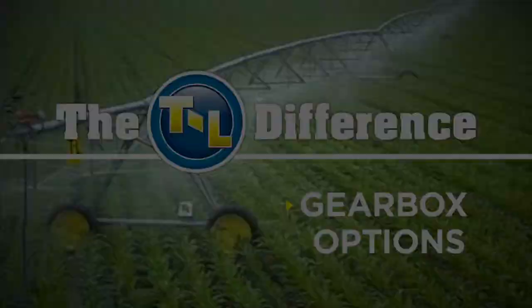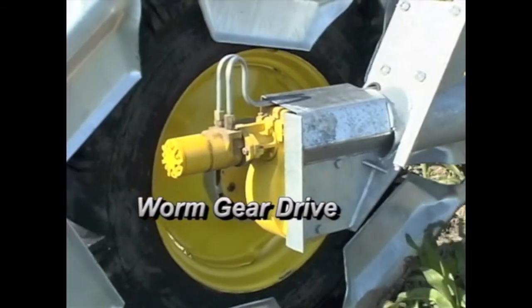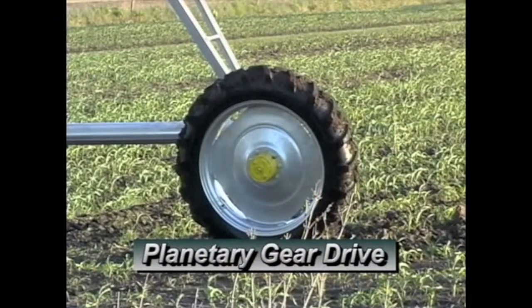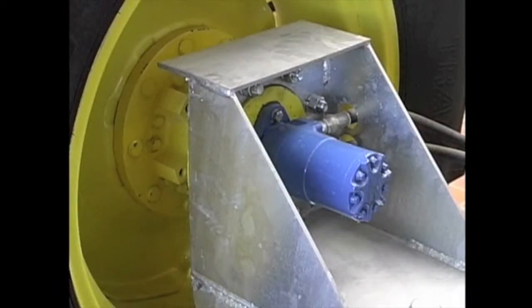For gearbox options, T&L has either planetary or worm gear drives available. Both provide the benefits of smooth, continuous operation and high power transfer efficiency. With T&L gearboxes, more power gets to the ground, where it's needed.